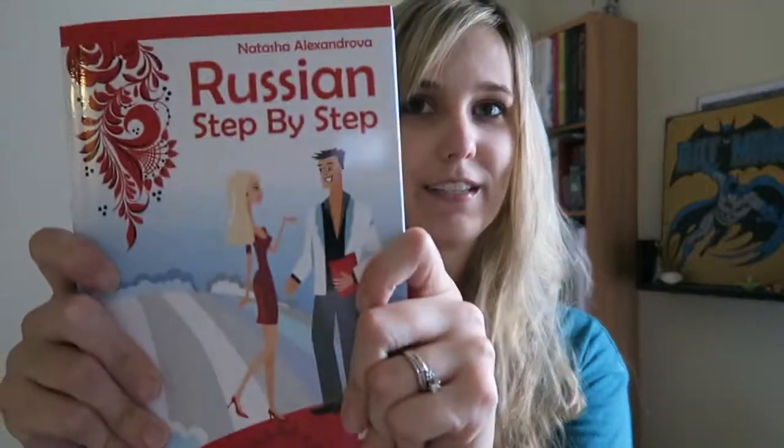That is the end of my video review of Russian Step-by-Step. You can read more about what I think about this book on my website eurolinguiste.com, and you can also check out tons of other language learning tips there. Please hit the subscribe button below if you enjoyed this video or would like to get more language learning or travel updates in the future. Thank you for watching.